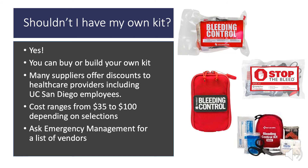Shouldn't I have my own kit? Yes, if you know how to stop the bleed, you should have your own kit. We recommend keeping it in your car. You can buy or build your own kit. Many suppliers offer discounts to health care providers, including UC San Diego employees. A kit will cost between $35 to $100, depending on the selections and the number of materials you wish to carry. You can ask Emergency Management for a list of vendors and possible discounts you might obtain.